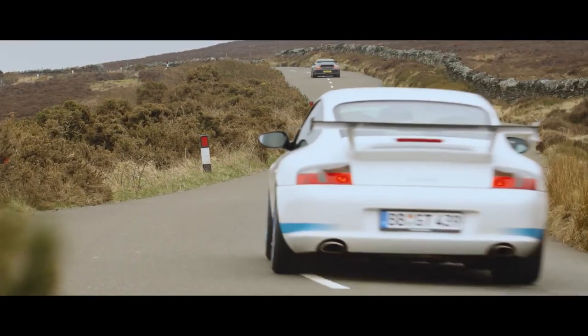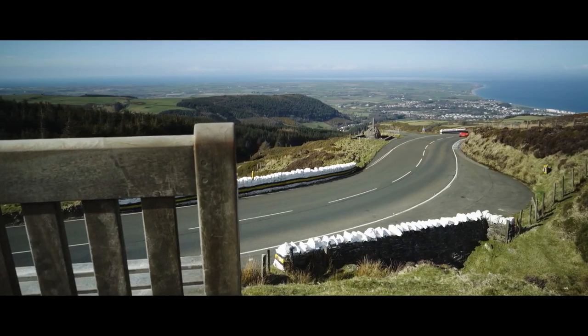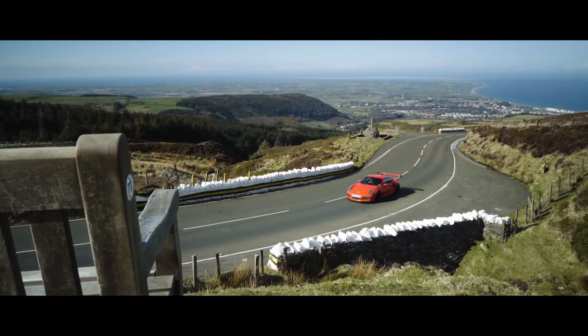I always like the mountain section — it's very, very fast, 200 miles per hour for a long time. Very, very quick. You've got to be looking so far in front of yourself to make sure you hit the right reference point.